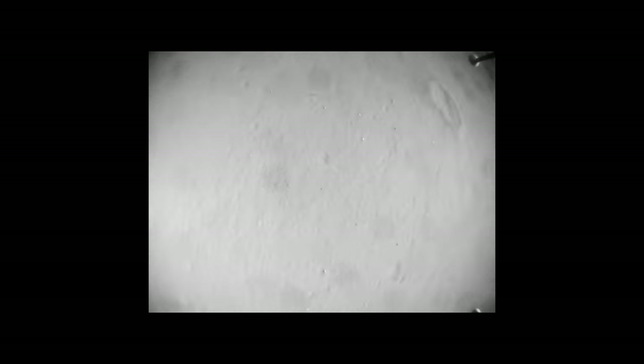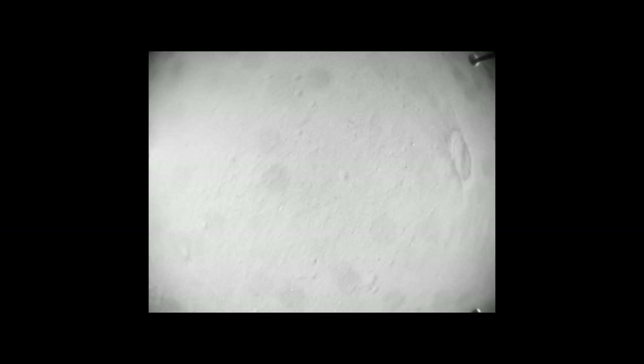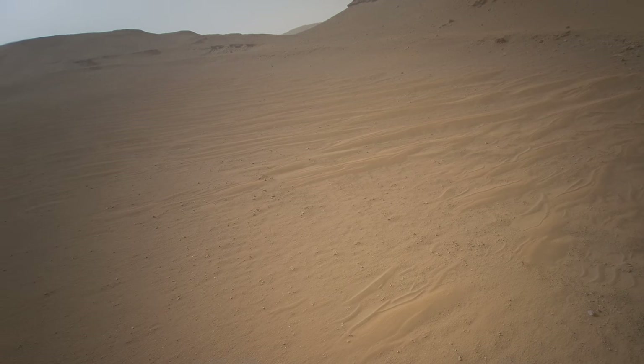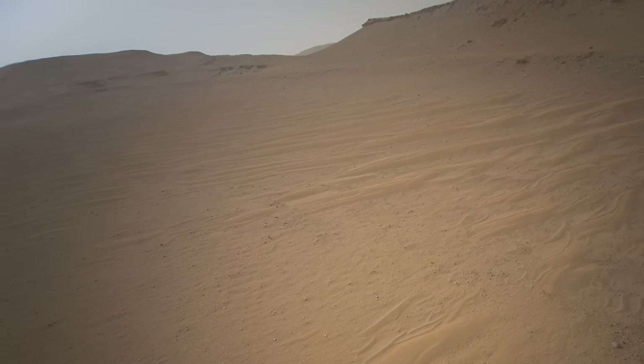Meanwhile, Ingenuity takes off for flight number 35. It's the highest flight so far, with the helicopter reaching an altitude of 14 meters, or about 46 feet. The color camera on board the helicopter is angled towards the delta and captures some great images.